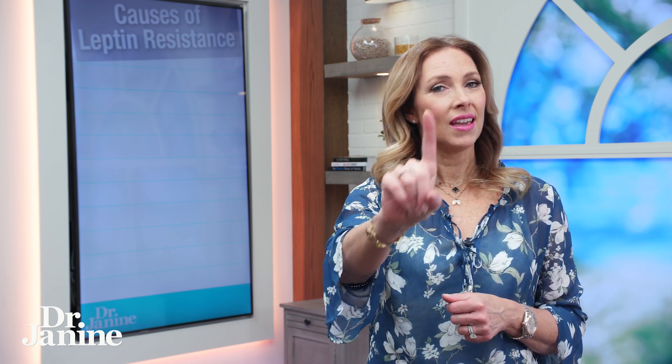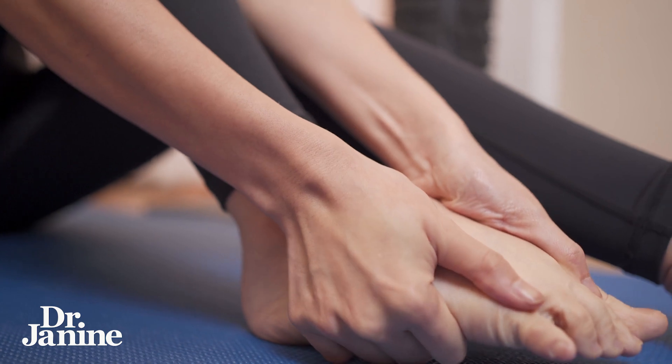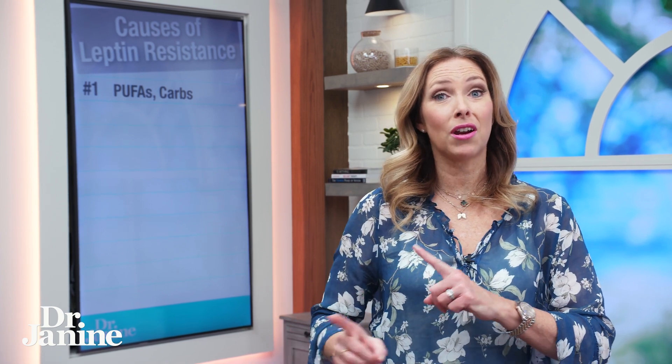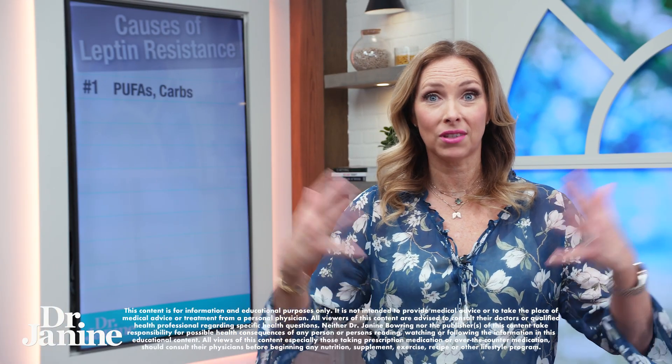Number one cause is polyunsaturated fatty acids, causing a lot of inflammation in the body. Also excessive carbohydrate intake will make that leptin resistance worse — more fat gain, especially if you're eating very sugary foods in the wrong season and your body can't metabolize those sugars because of lack of natural sunlight exposure.